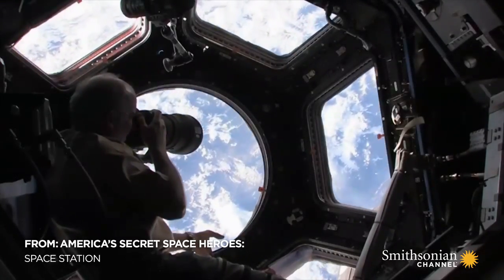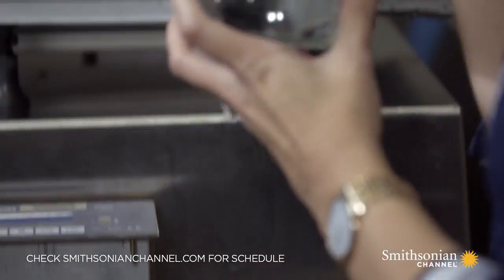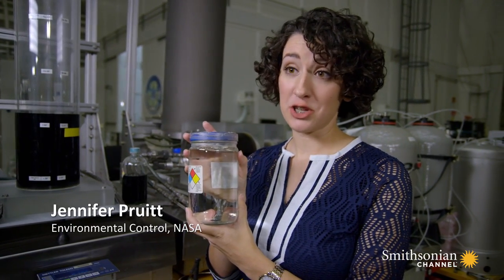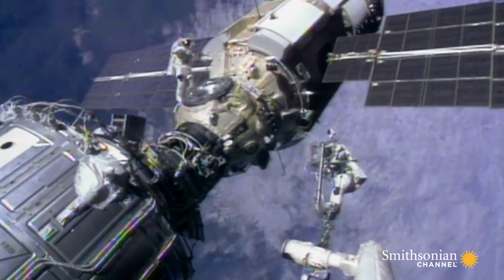Allowing astronauts to be self-sufficient in space long-term creates a new raft of engineering challenges. This is almost a liter of water, and to get this into space, it's about $48,000 U.S. dollars. But there's another source of water on the ISS — the astronauts themselves.